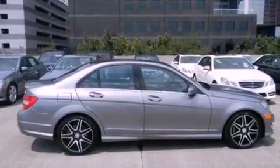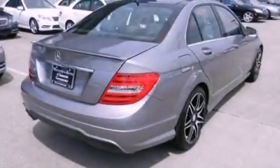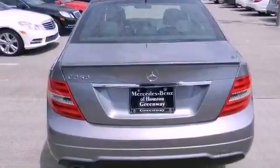Its top features include a sports suspension, keyless go, heated seats, XM satellite radio, alloy wheels, and a sunroof that enables you to fill the cabin with fresh air at the push of a button.